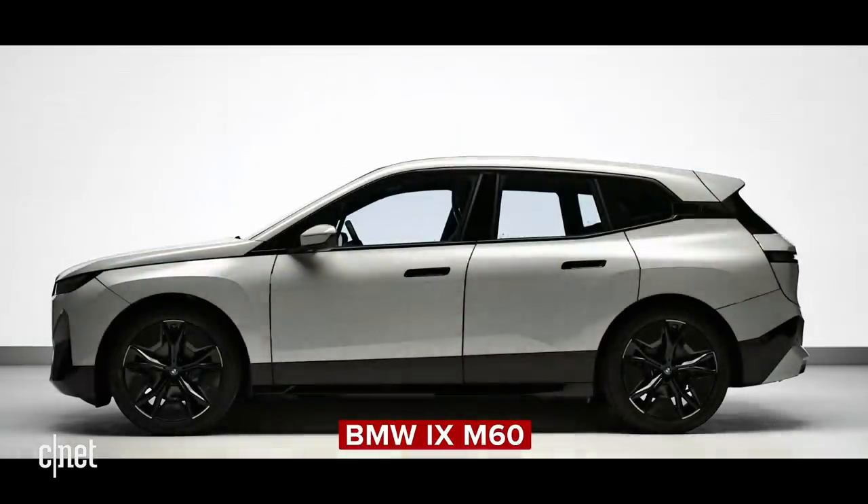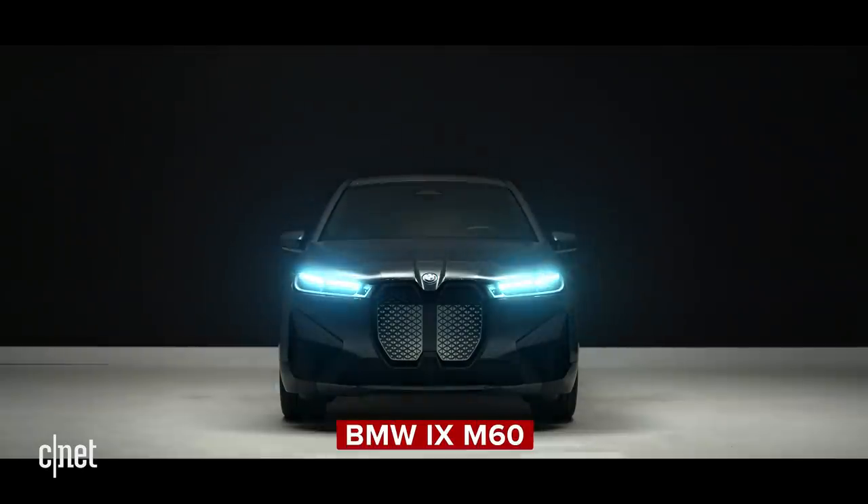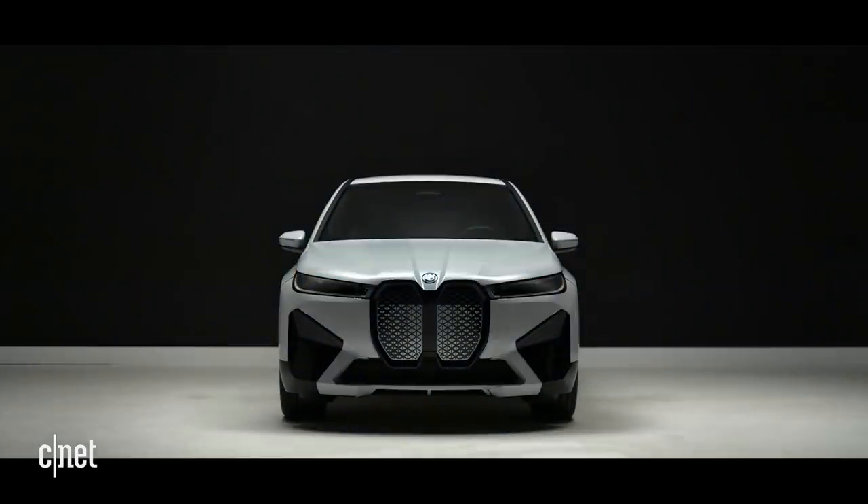Then there was the BMW iX M60, a particularly potent version of their new electric crossover line: 610 horsepower, 811 pound-feet of torque, 3.6 seconds to 60. Now that's a sports activity vehicle.